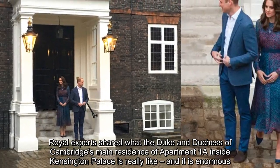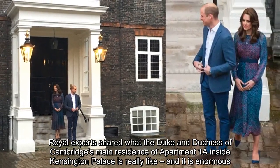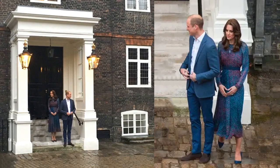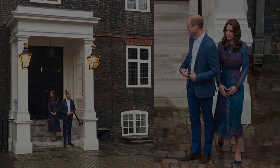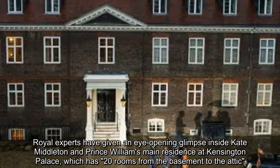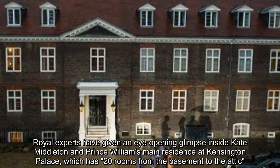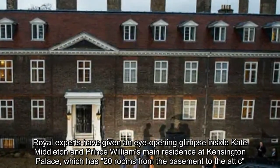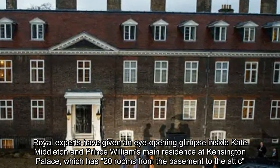Royal experts shared what the Duke and Duchess of Cambridge's main residence, apartment 1A inside Kensington Palace, is really like — and it is enormous. Royal experts have given an eye-opening glimpse inside Kate Middleton and Prince William's main residence at Kensington Palace, which has 20 rooms from the basement to the attic.